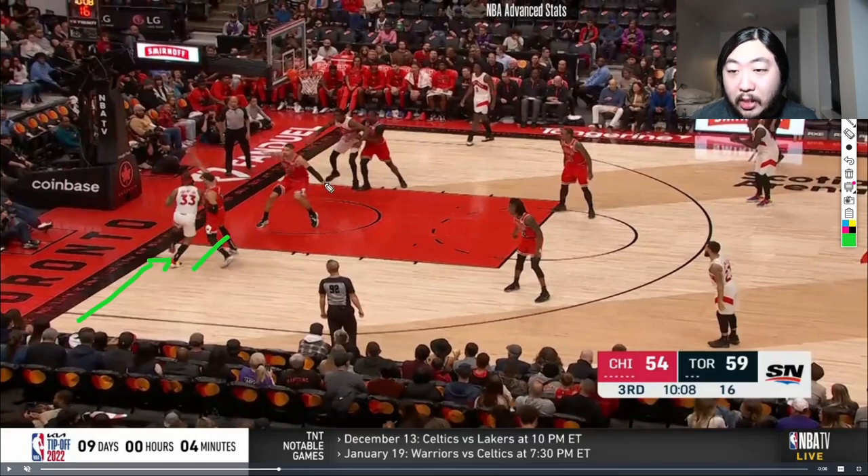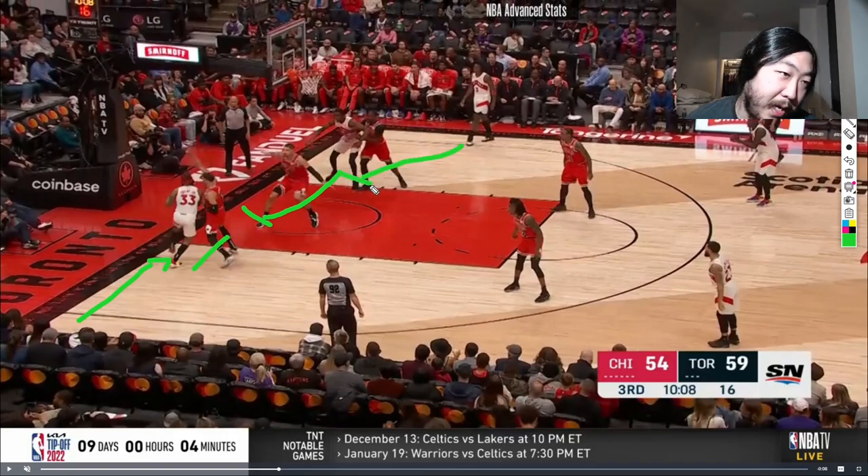Vucevic then has to come on over to take away the paint look by coming off his man and stopping Gary Trent Jr. We always talk about help the helper — Stacey King always talks about it during the game. This is a big part of this Bulls rotation. Help the helper here means Javante Green has to come off of OG Anunoby to take Vucevic's man. Javante Green is in perfect position. The big thing is if Javante Green doesn't come over, that's a lob up to the rim or a simple dump-off pass — an easy dunk.